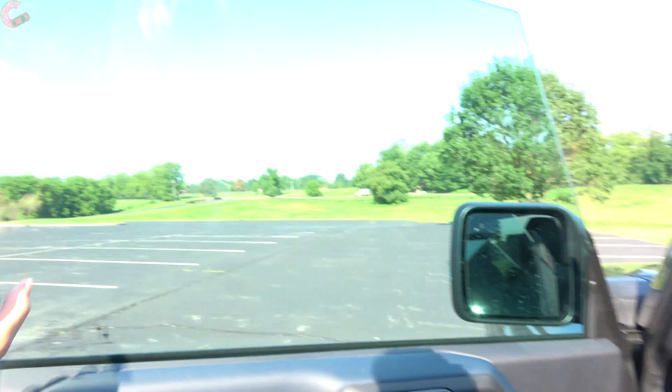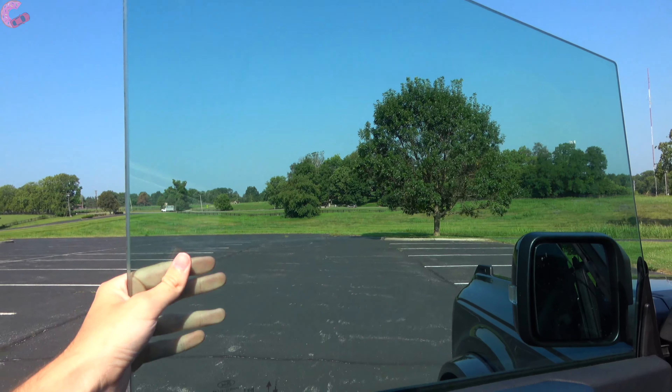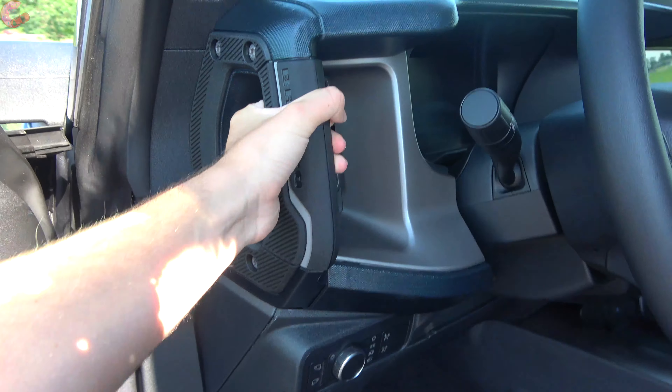One thing to mention before getting inside: there are frameless glass windows, which is supposed to make it a little bit easier when you remove the doors. Getting inside is actually quite easy because we do have running boards as well as a nice grab handle to get up.